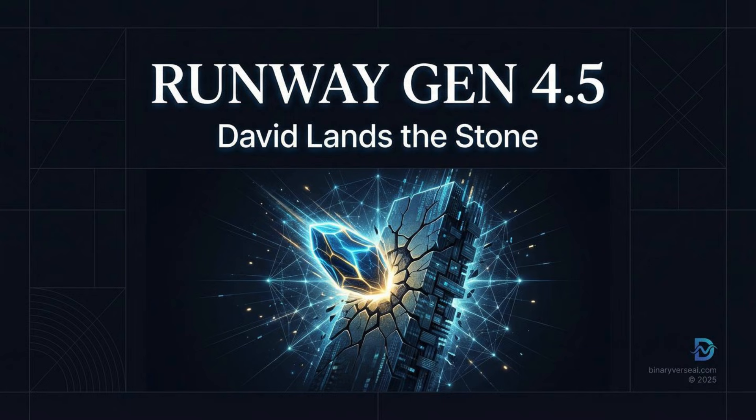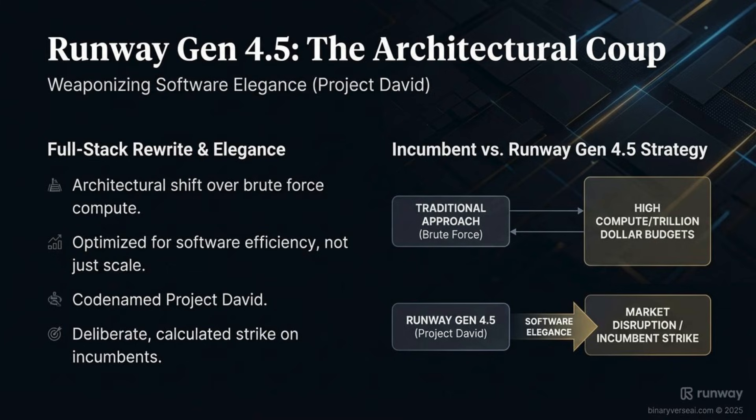We're talking about Runway, a startup with maybe a hundred researchers on their team. They just released their new flagship model, Gen 4.5, and this isn't just some minor update. It's a full-on architectural shift, a totally new way of doing things that has instantly taken the crown in the video generation space. They even codenamed the project David. What makes this so captivating is how they won — not by throwing more compute at the problem, but through software efficiency and a radical technical innovation that fuses two different AI approaches: autoregressive to diffusion, or A2D.